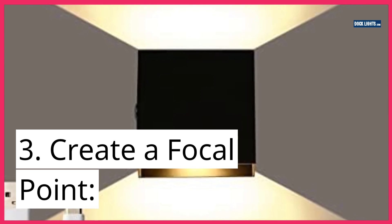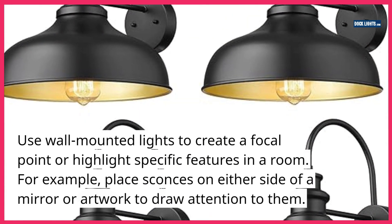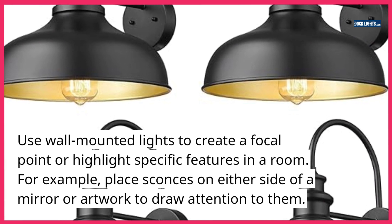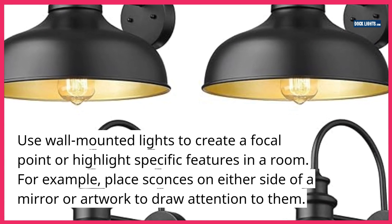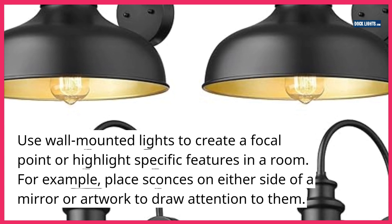3. Create a focal point. Use wall-mounted lights to create a focal point or highlight specific features in a room. For example, place sconces on either side of a mirror or artwork to draw attention to them.